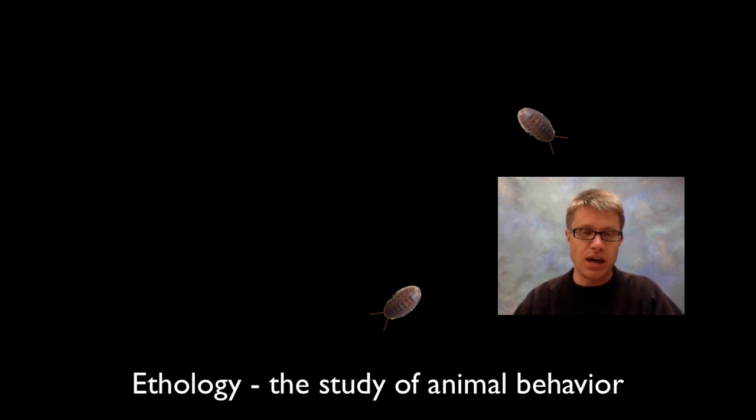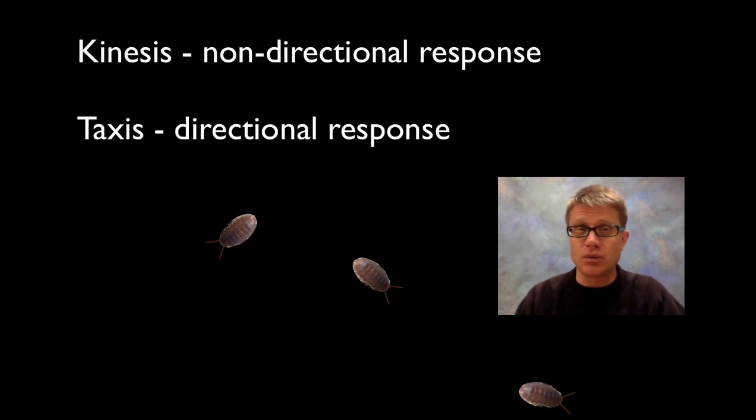Since we're studying animals, we've now entered into the area called ethology, which is the study of animal behavior. Animals tend to show two different responses to stimuli. The first and simplest is called kinesis. Kinesis — from kinetic, meaning movement — is when organisms move around quickly when they're unhappy and slow down when they're happy.